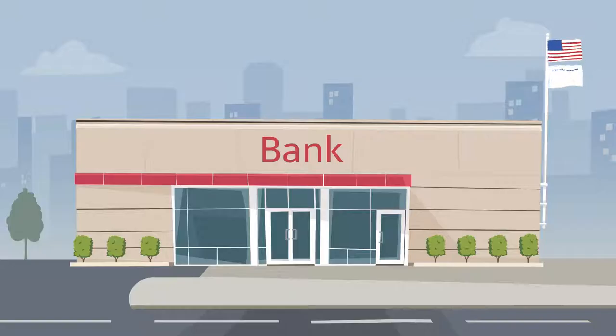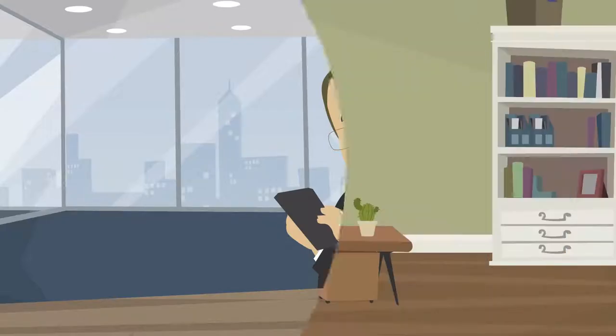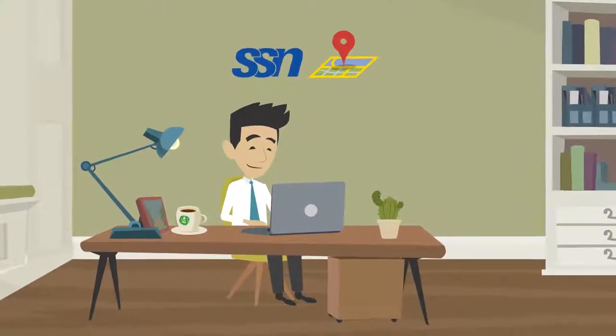Who can check my credit? Banks, credit providers, landlords, and employers. You'll need someone's social security number, address, and employment information.